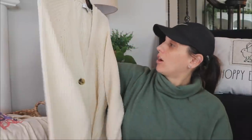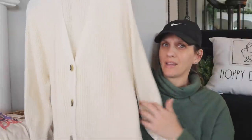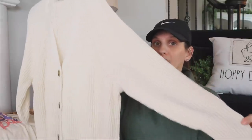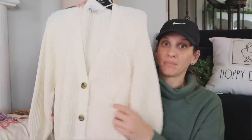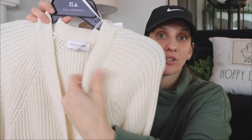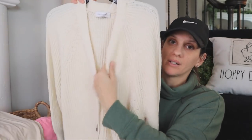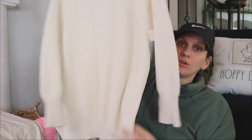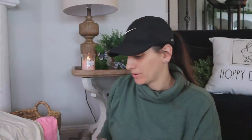I found this cardigan by this new brand called Free Assembly, which I think is just new to Walmart. They have a lot of cute stuff but this one was so pretty — it was $28. I envisioned wearing it over a graphic tee with jean shorts. I like that it has that knit quality so air still flows through well because of all the gaps. They do have this in other colors too, and it'll be great for fall and winter as well. I'm most excited about that one.